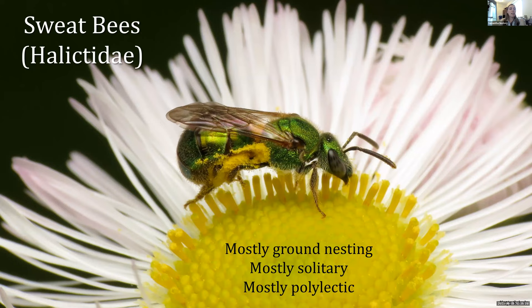Sweat bees are the second largest family of bees in the Mid-Atlantic — generally small or medium-sized, much smaller than bumblebees and carpenter bees. They're often metallic: sometimes a beautiful green, sometimes with striping, sometimes blue metallic, sometimes dark black metallic. They are ground nesting, mostly solitary, and mostly polylectic — visiting lots of different plants. And yes, these are the bees you'll sometimes see visiting your arms when you're sweating — they're not trying to sting you, they're just gathering salts to increase their nutrient load. As long as you don't bend your elbows, you won't get stung. Just admire them and their beautiful coloration.